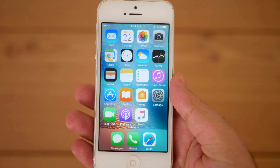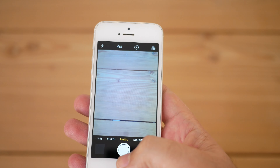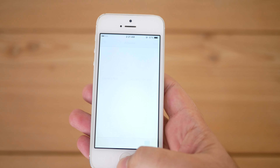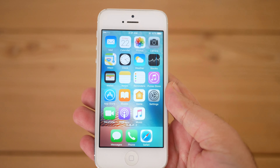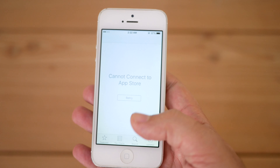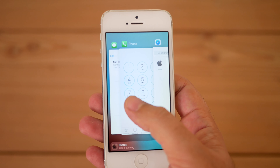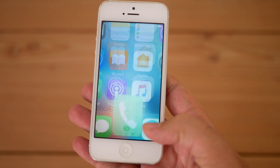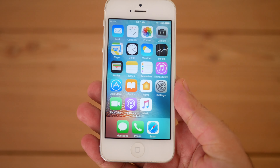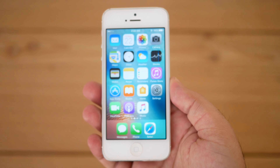One thing that always disappoints me is the app support. There are very few apps remaining that work on it, and almost all essential apps have stopped working on iOS 10. It can still run apps without major issues aside from battery life or some heating, but the lack of app support is a bad experience for classic iPhone users, making this iPhone somewhat obsolete today except for calling or texting.